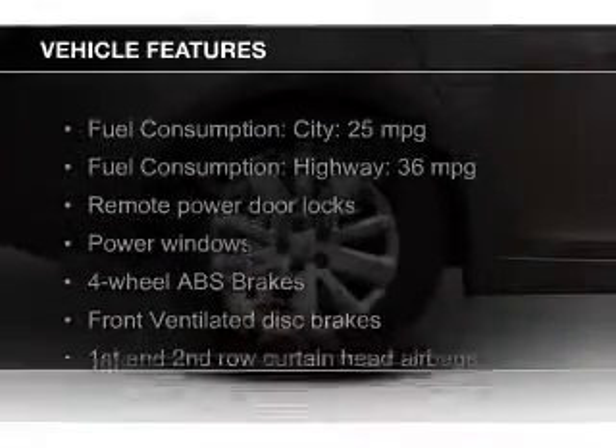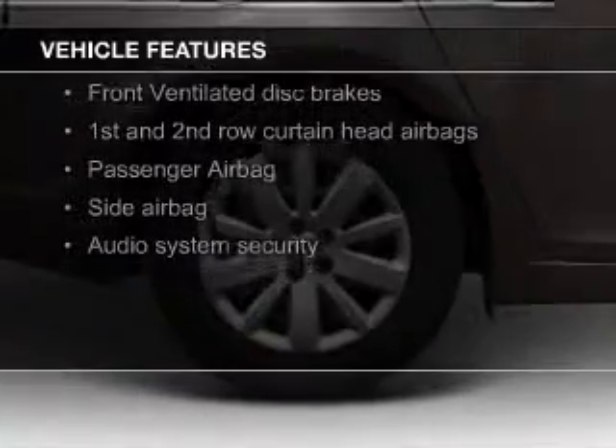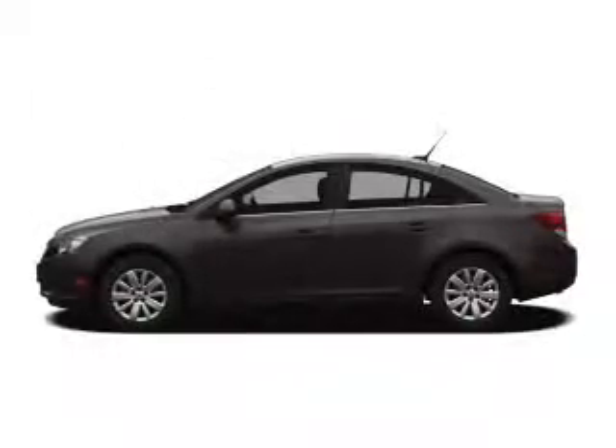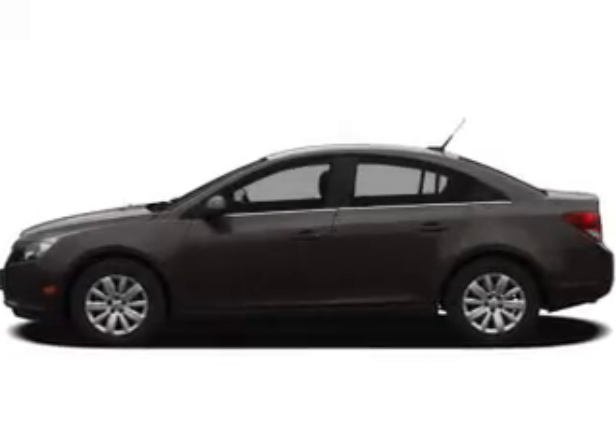The features include Sirius XM satellite radio, digital audio input, a tilt and telescopic steering wheel, an alarm system, keyless entry, a trip computer, an MP3 player, privacy glass, air conditioning, and power windows.